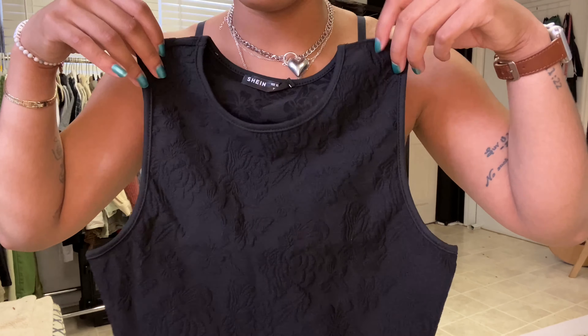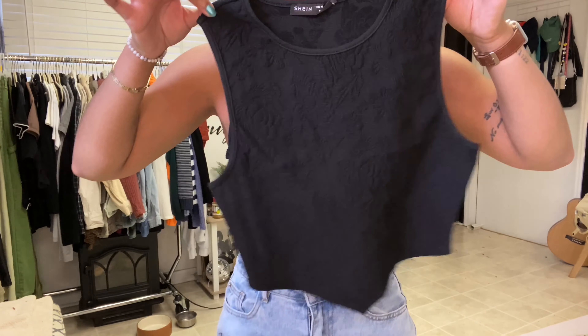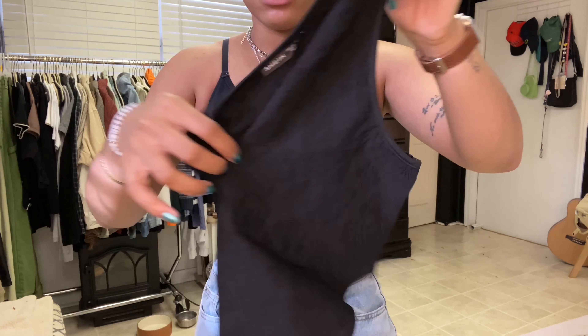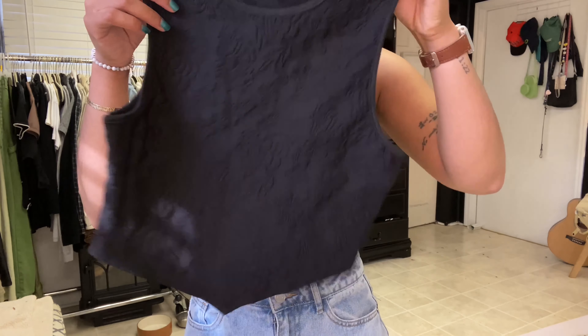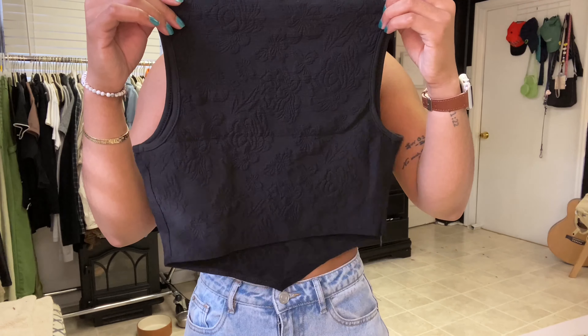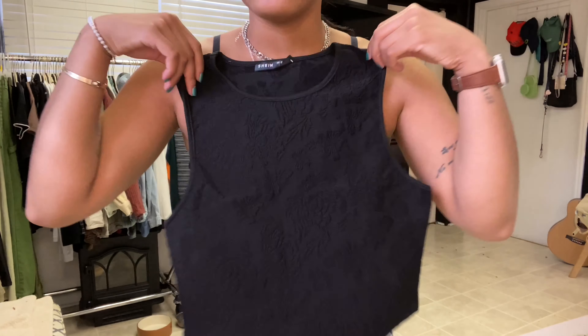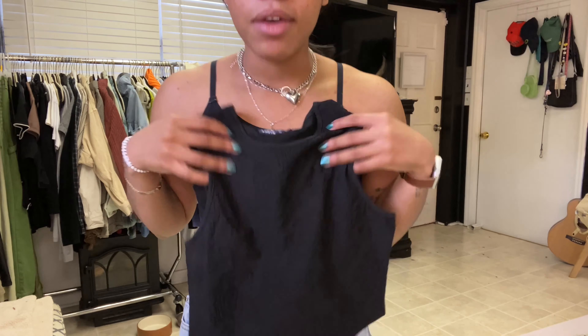I'm not gonna put this one on, but it's the same tank top as the orange one I just tried on, but it's black. Same situation — has a little V in the front and the back is just normal. Same texture, same rosiness. I really like it.